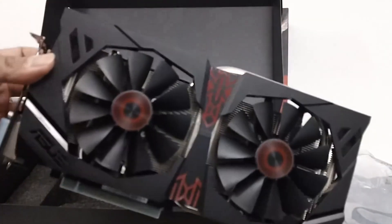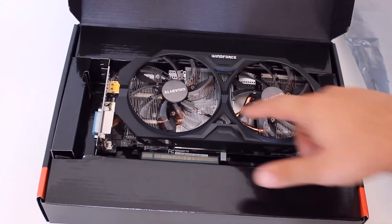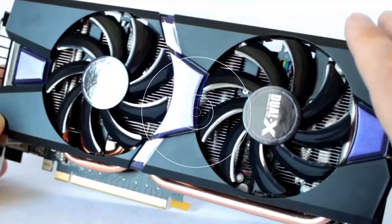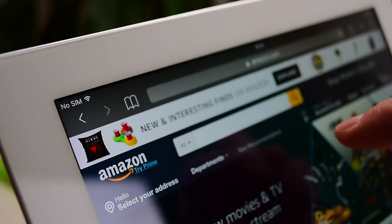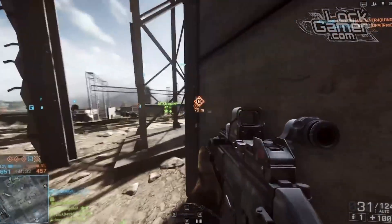If you are a hardcore gamer, this isn't going to be the card for you at all. However, if you need a graphics card to edit images and watch movies in higher definition, then by all means go for it. However, even if you find a good deal on eBay or Amazon, we don't think it's the right card for your PC.